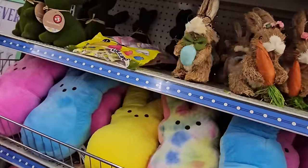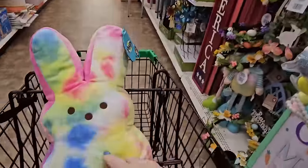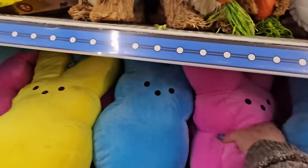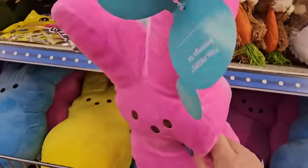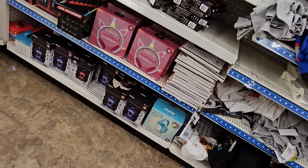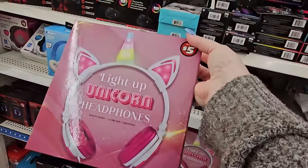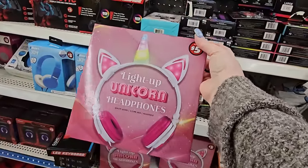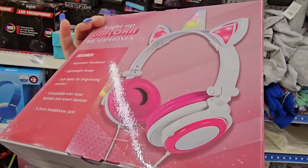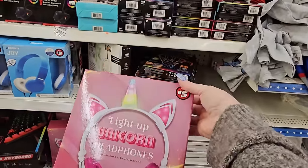They've got all their Peeps out over here in the $5 section. There's actually a tie-dye one — I don't think I've seen that one. Is he not adorable? They have the yellow, the blue, and the pink. These are just stuffed tie-dye Peeps and they are $5. I did find something new over here in electronics — it is a light-up unicorn headphone for $5. Look at that. It's an adjustable headband, lightweight, soft fabric for long-lasting comfort, 3.5mm headphone jack. $5.